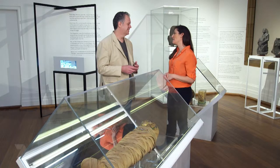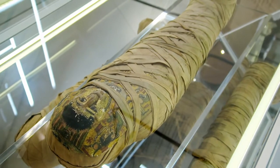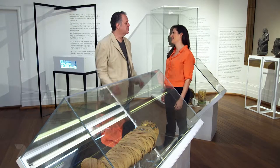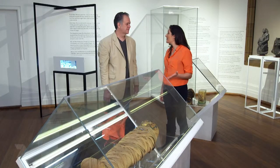Hi Craig! Hi Faye, welcome to the Nicholson. So what kind of people were mummified in ancient Egypt? They tended to be the wealthy, the elite, pharaohs, members of the royal court, wealthy individuals. Why did the ancient Egyptians cover their bodies in salt? Part of it was to preserve the body for the afterlife, and for that you actually needed to remove all of the moisture, all of the liquid from the body. This mummy is really well wrapped up.